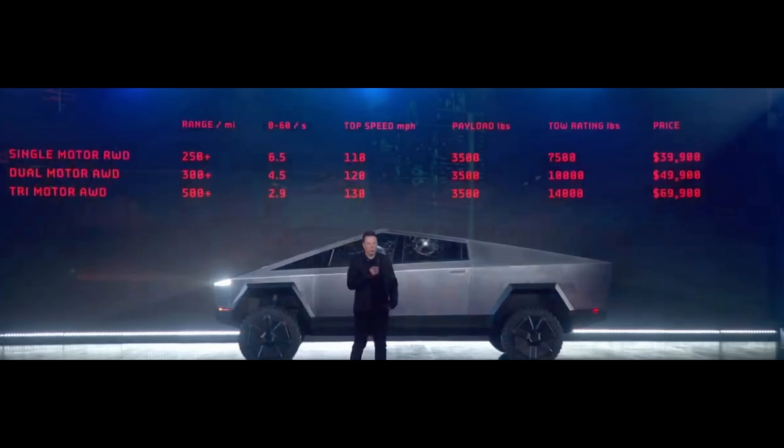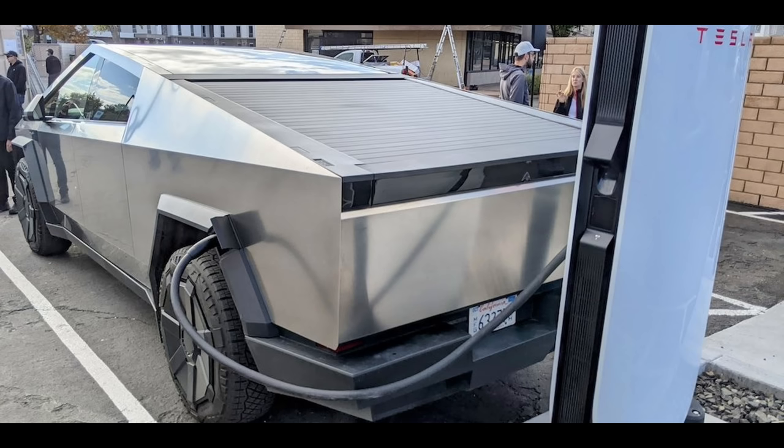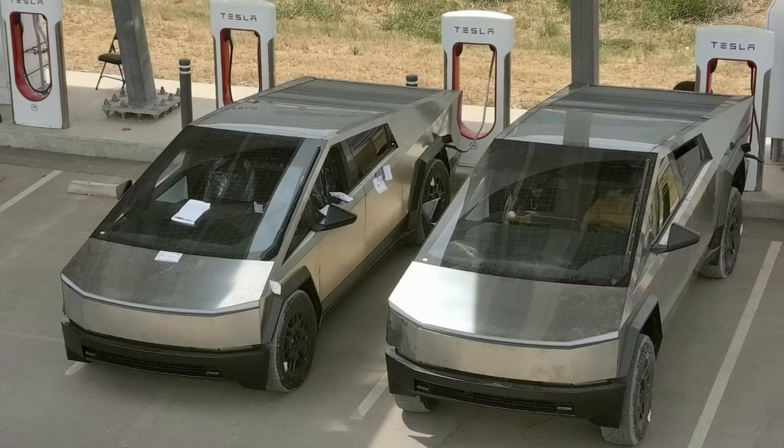A picture of the Cybertruck towing a Model Y got people excited about towing weight. In 2019, Tesla said the dual-motor variant will tow 10,000 pounds and the tri-motor 14,000 pounds. Some people say minimum 10,000 pounds is confirmed from the picture based on the weight of the Model Y, trailer, and axles. Tesla will want to impress here, and on top of that, they have the best charging network. Version 4 chargers are beginning to pop up everywhere, and the longer cable helps with a larger vehicle like the Cybertruck.